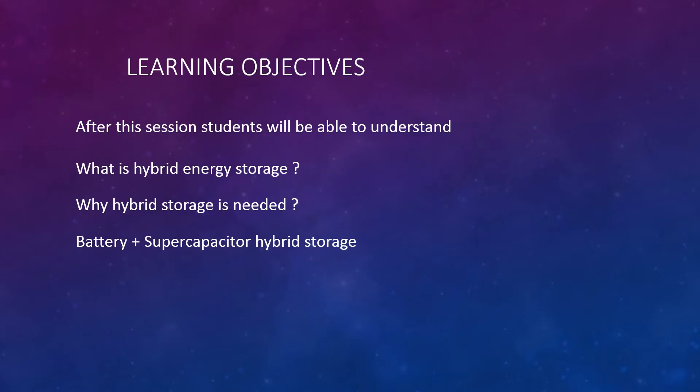Learning Objectives. After this session, students will be able to understand what is Hybrid Energy Storage, why Hybrid Energy Storage is needed, and Battery Plus Supercapacitor Hybrid Energy Storage.